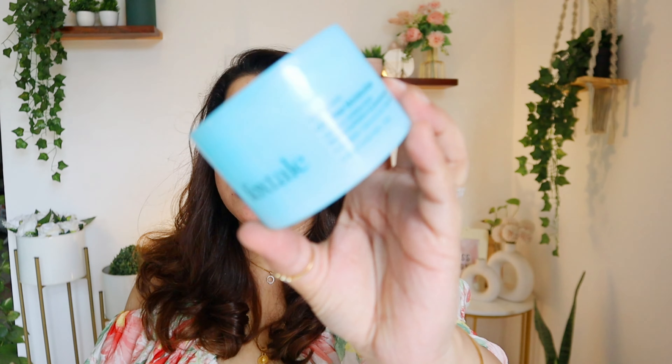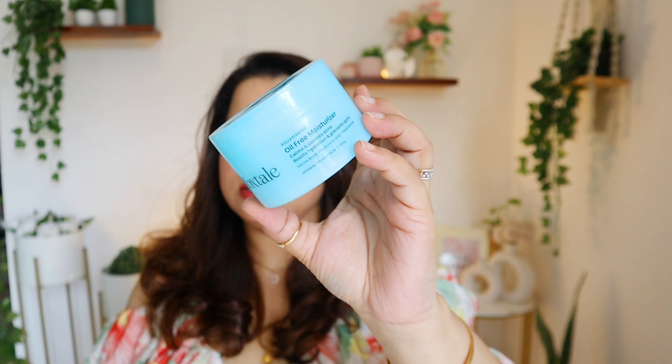Next are the moisturizers. First is the Foxtail Oil-Free Moisturizer — my husband finished it because it has a strong fragrance that I couldn't use on my face. It is good and affordable, but if you could remove the fragrance it would be beautiful. I won't be repurchasing again, but if you're okay with fragrance you'll love it because the texture is great — a nice gel-like texture with a cool feel.